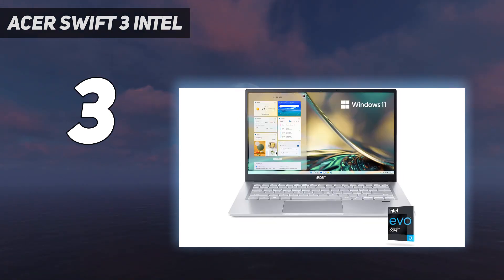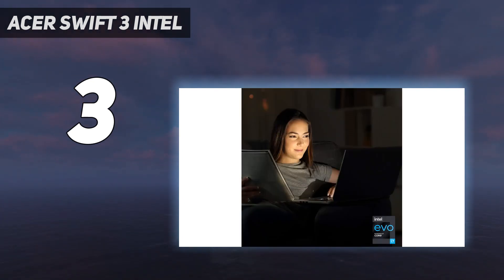Unfortunately, the webcam's video quality is bad, as the image looks underexposed, and the microphone sounds staticky.